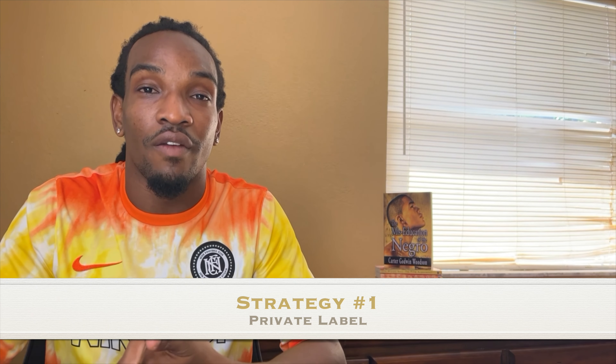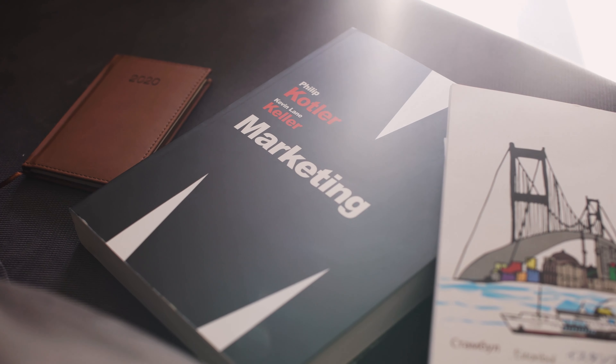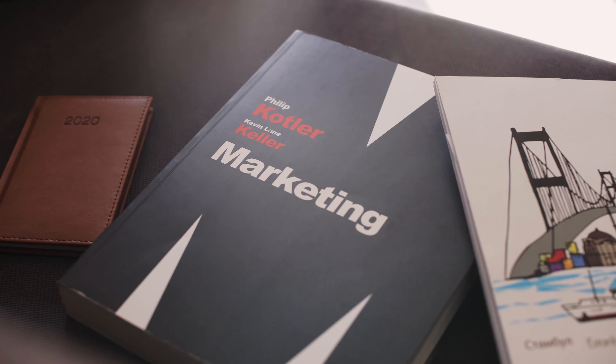When it comes to FBA, there are four ways to do it. The first is private label — you create your own brand, order the products from China or wherever you find your suppliers, and you're able to get the product for dirt cheap. You create your own listing and do all of your own marketing because it's your own product, and the majority of the time you'll be the only one selling it.